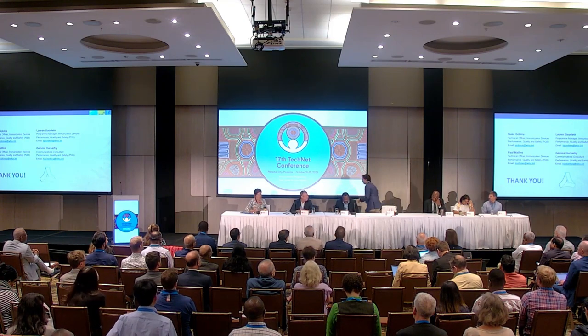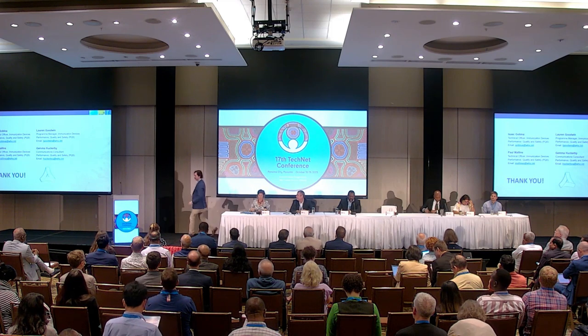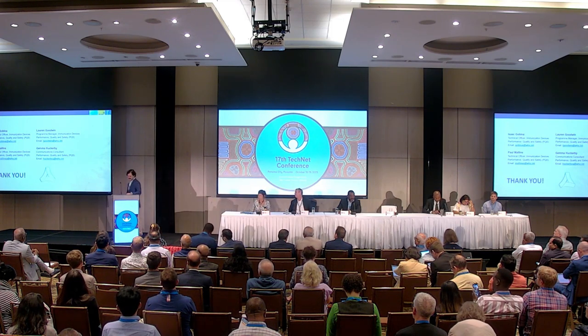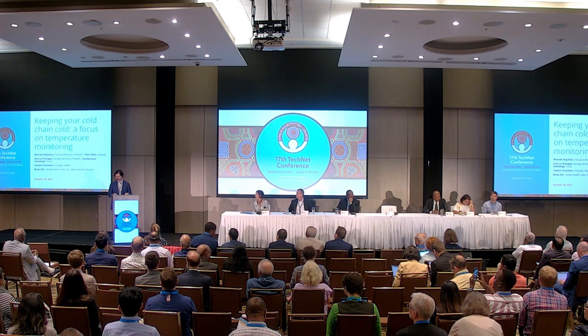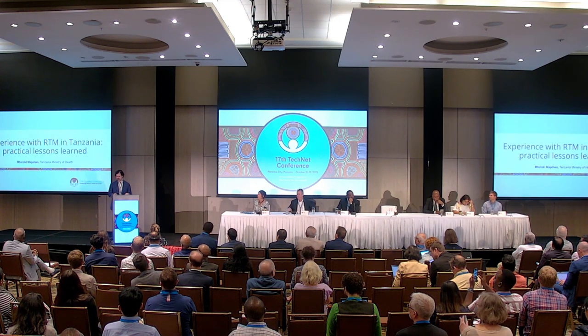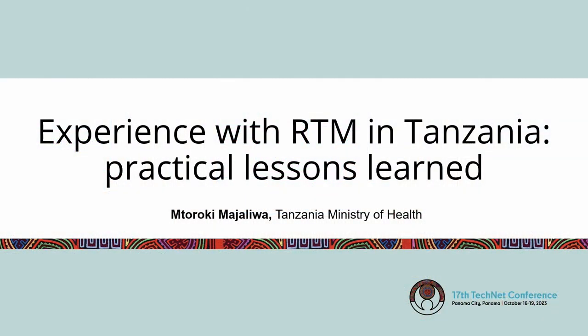Chris Mills. Good morning. Today I want to share with you some lessons that we've learned with RTM in Tanzania, both in storage monitoring as well as transportation.